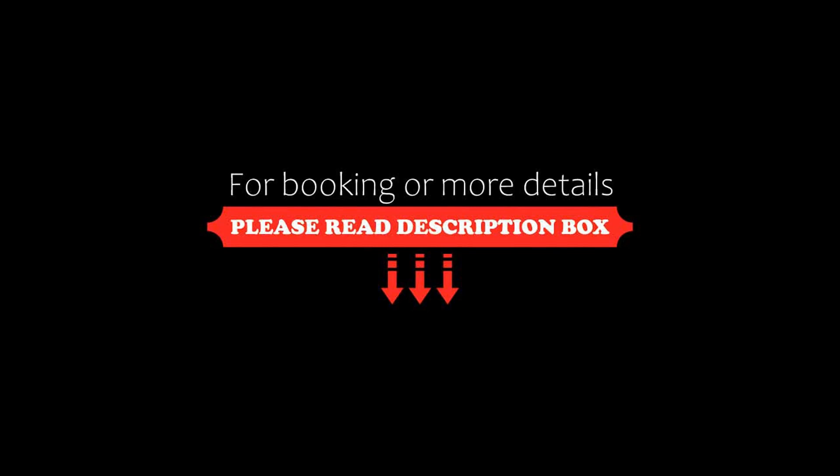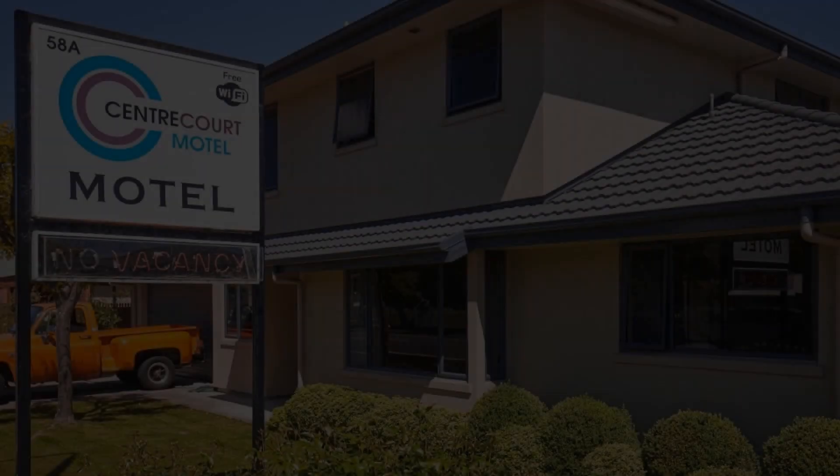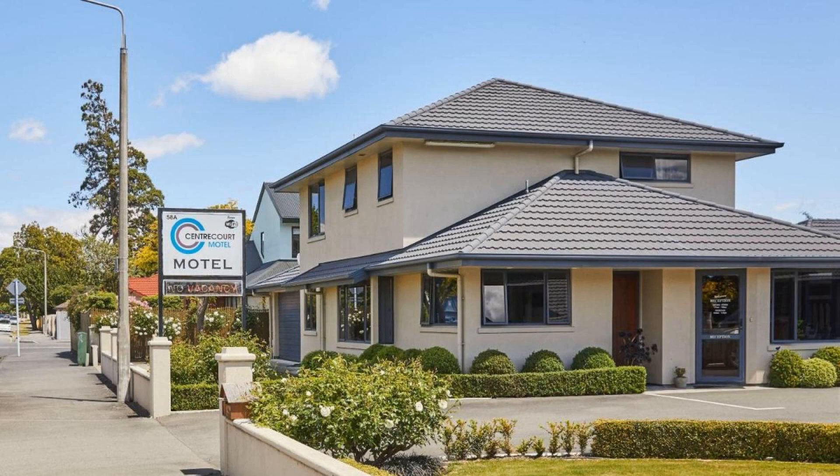The check-in time of this hotel is 12 pm. Pets are not allowed in this hotel. The hotel accepts virtual credit cards, and they reserve the right to temporarily hold an amount upon arrival.